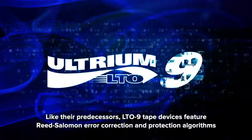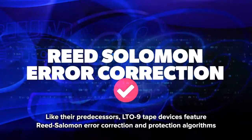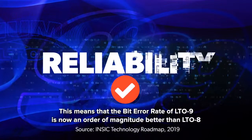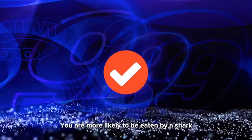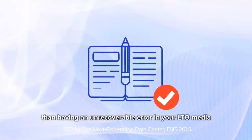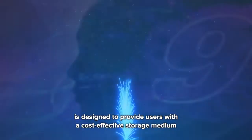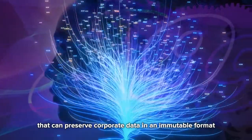LTO 9 tape devices feature Reed-Solomon error correction and protection algorithms to immediately verify data. This means that the bit error rate of LTO 9 is now an order of magnitude better than LTO 8, and 5 orders better than hard disk drives. You are more likely to be eaten by a shark than to have an unrecoverable error in your LTO media. With the growing importance of regulatory compliance, LTO program WORM implementation is designed to provide users with a cost-effective storage medium that can preserve corporate data in an immutable format.